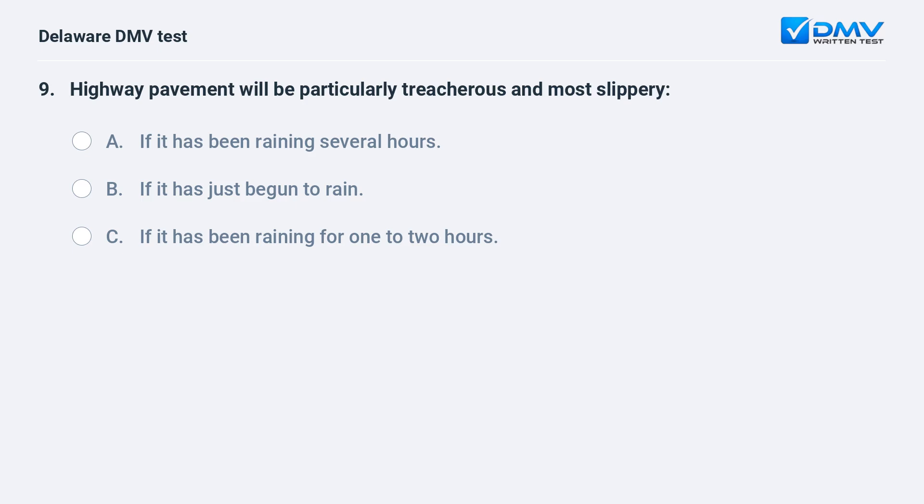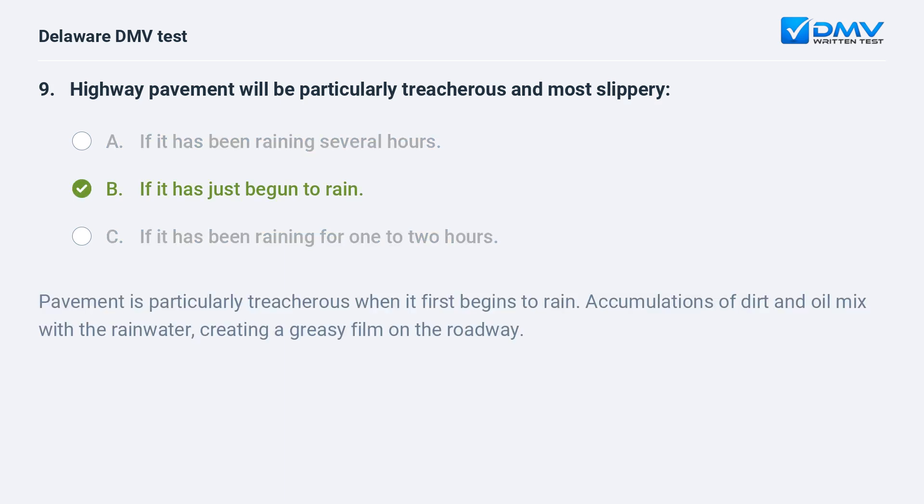Highway pavement will be particularly treacherous and most slippery: A. if it has been raining several hours, B. if it has just begun to rain, C. if it has been raining for one to two hours. The answer is B: if it has just begun to rain. Pavement is particularly treacherous when it first begins to rain. Accumulations of dirt and oil mix with the rainwater, creating a greasy film on the roadway.